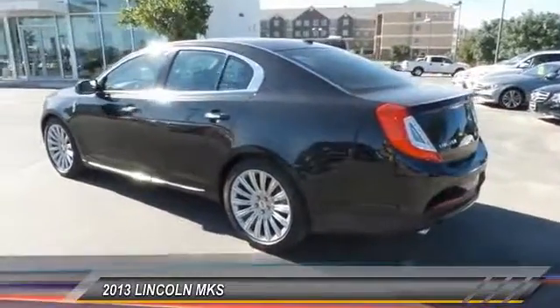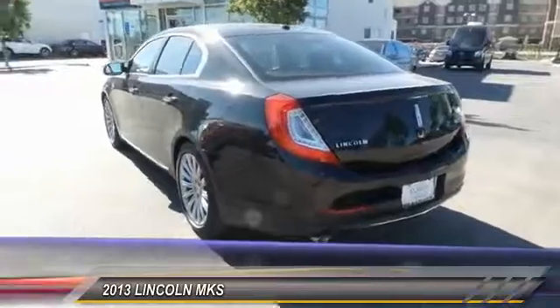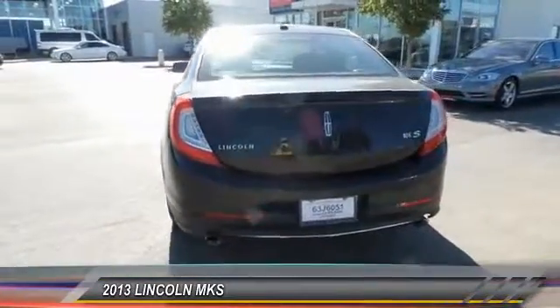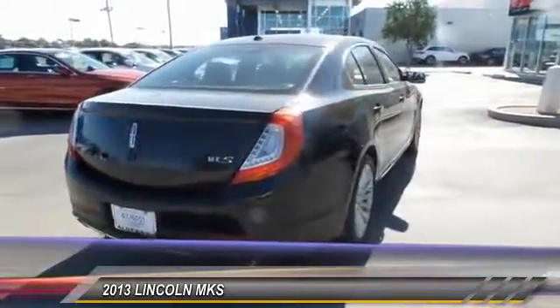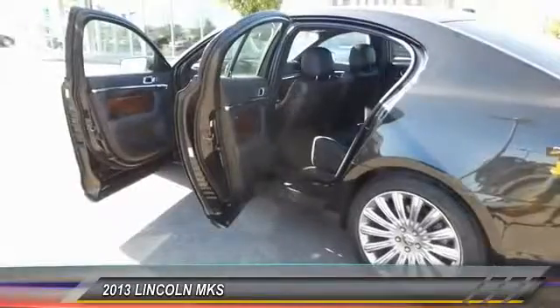This vehicle has less than 45,000 miles. Here are some of this vehicle's great options: premium wheels, power sunroof, navigation system, keyless entry, backup camera, heated seats, traction control, alloy wheels, air conditioning, front power steering. Come take a test drive today.